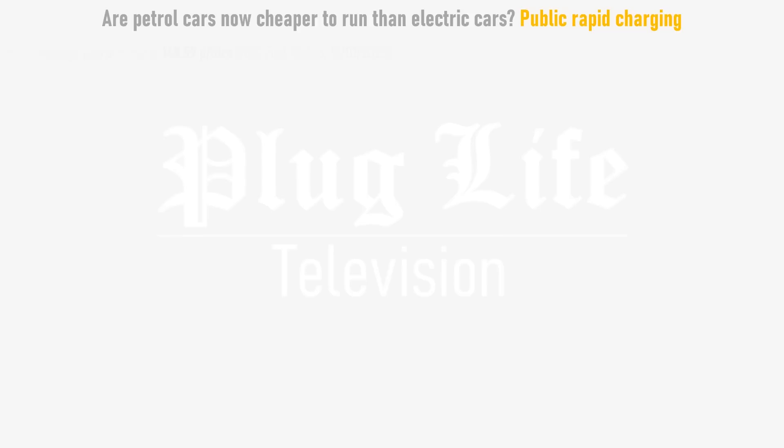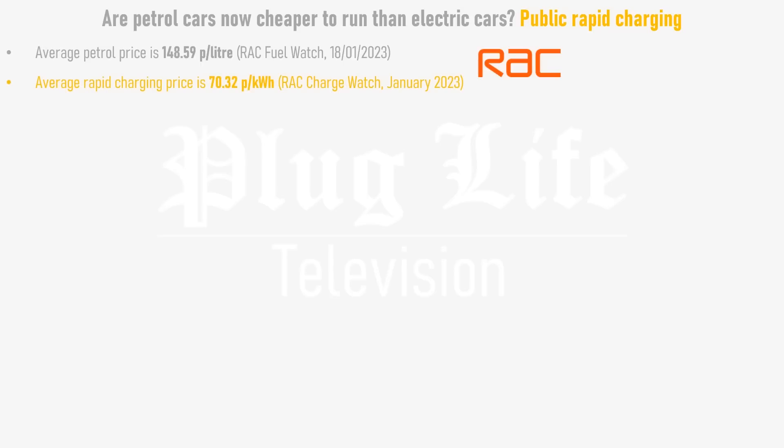In January 2023, the average petrol price was 148.59 pence per litre, according to RAC FuelWatch, while according to RAC ChargeWatch, a kilowatt hour of electricity from an electric vehicle rapid charger costs on average 70.32 pence in the UK — up sharply from nearer 37 pence just over a year ago.